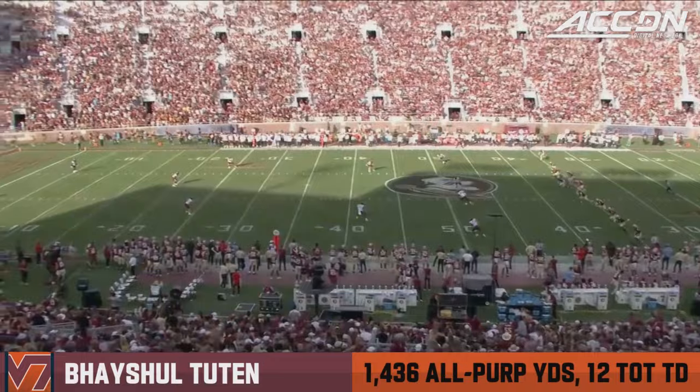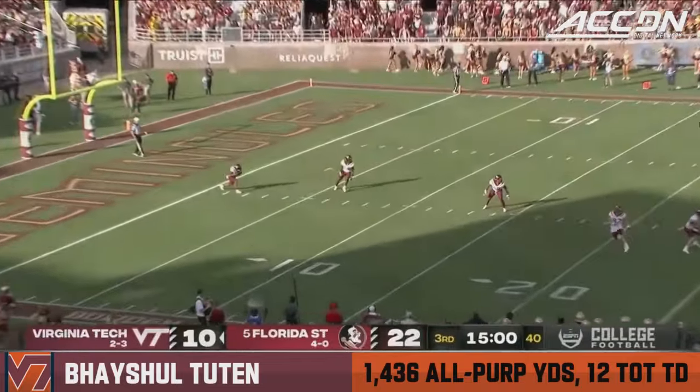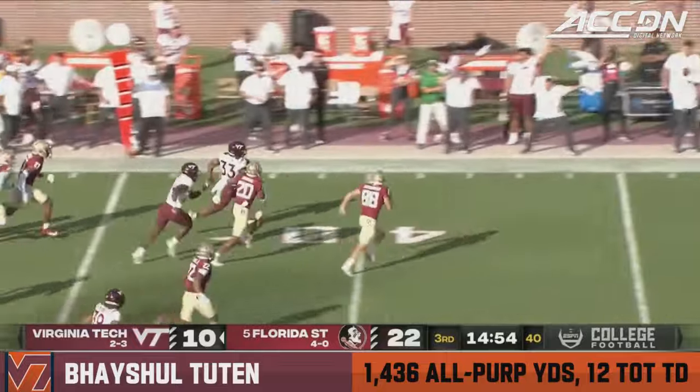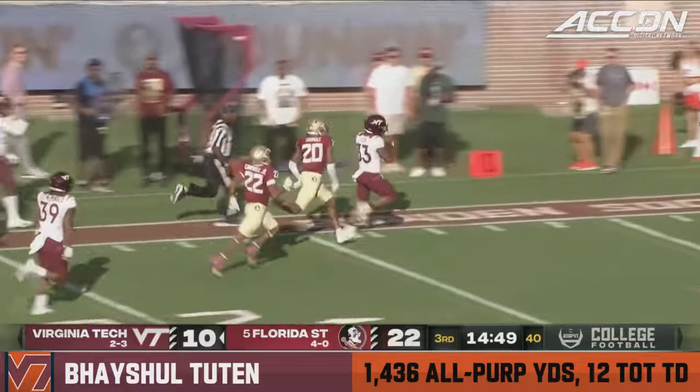That's a nice hurdle for him. It's Gerald's kick — he'll come down to the one-yard line. This is Tootin, taking it to his left, got a seam. Beyshell Tootin on the move, got some alleys out there, one man to beat.